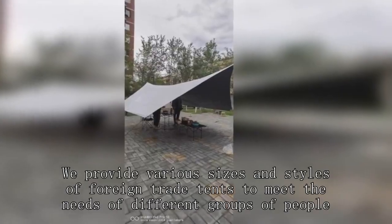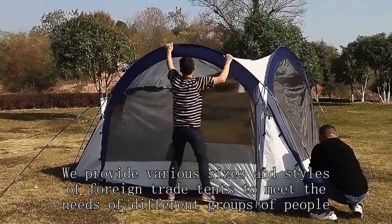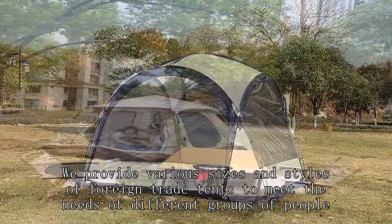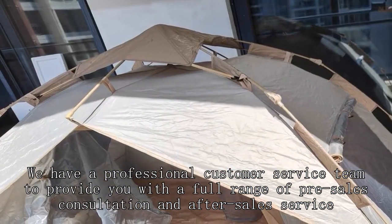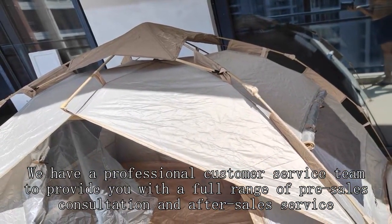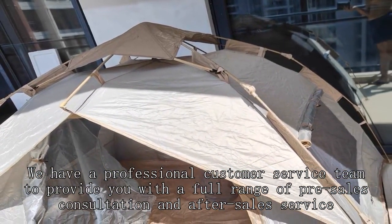We provide various sizes and styles of foreign trade tents to meet the needs of different groups of people. We have a professional customer service team to provide you with a full range of pre-sales consultation and after-sales service, so that you have no worries.